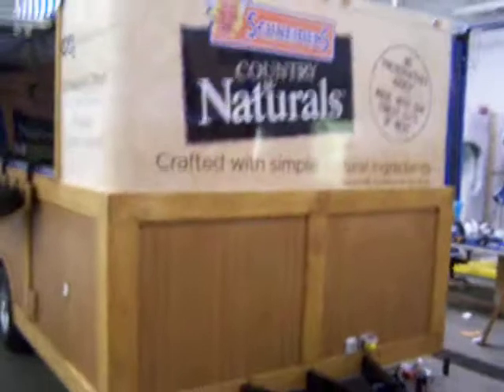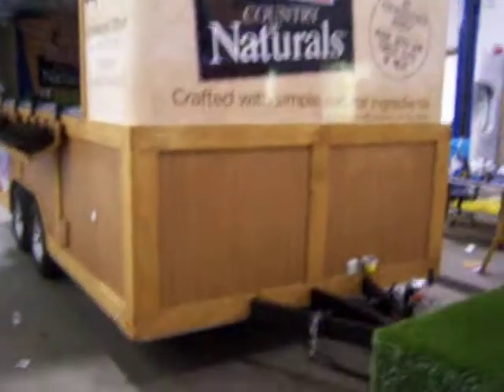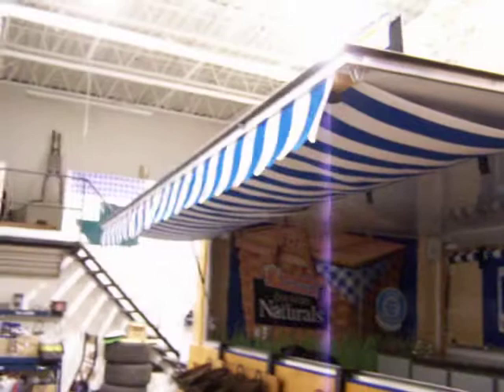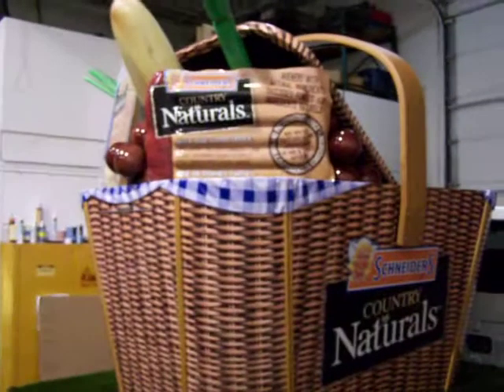Here, the trailer — we have a 16-foot trailer. The outside bottom is clad in actual wood, stained, and with wood paneling to simulate a roadside vending look. We've got the canvas on top, blue and white, that matches the canvas on the basket as well.